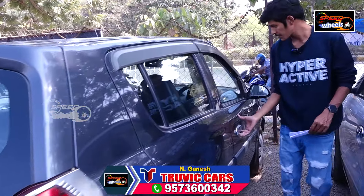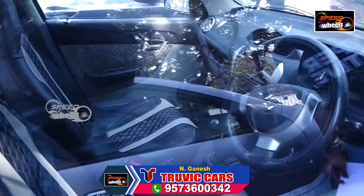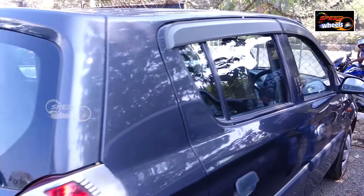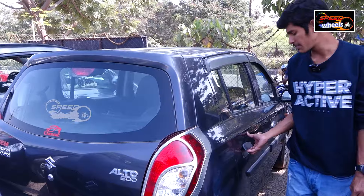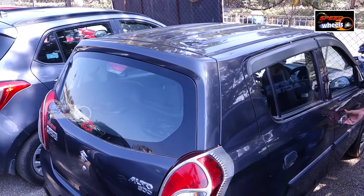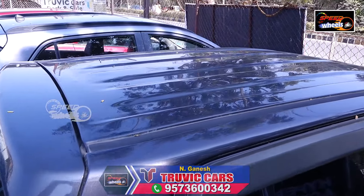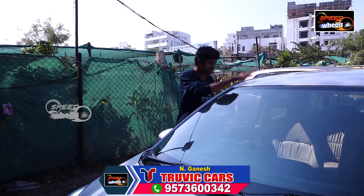We have a lot of interior, AC, and speaker system. There are good tires and light color. There is a little dust on the vehicle. The price is two lakh. You can see the side view. We have a lot of employees and cars available. We also have a speaker system.